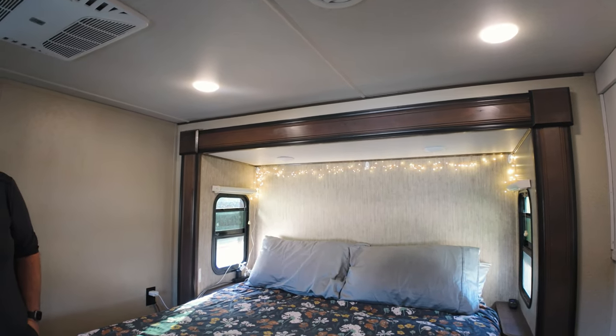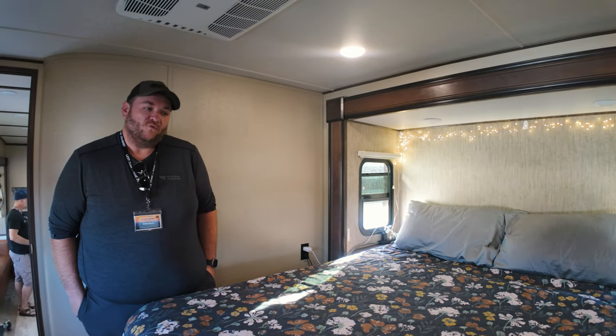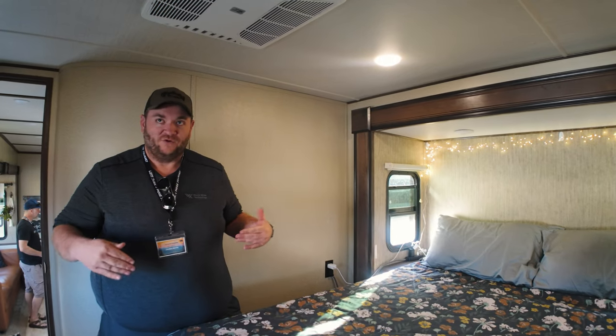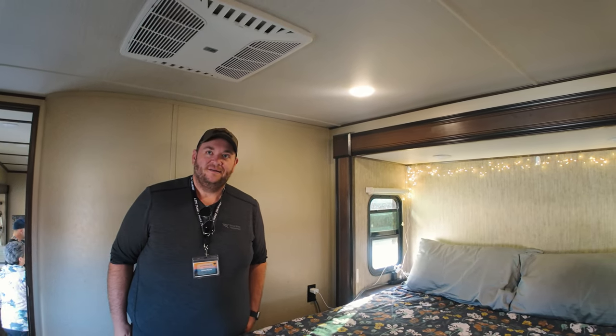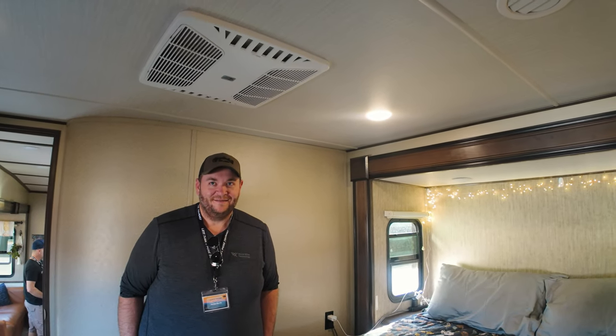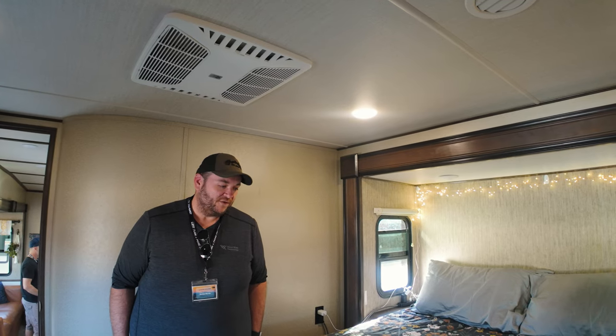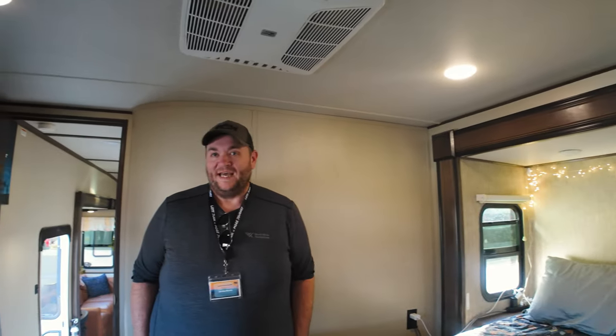Is this a queen? Yeah, it's a queen. It came with the king platform, but we had a queen at home to begin with and wanted the extra space, so we got the platform cut down and just put the queen in. I've got two feet on the side of our king-size bed that is just storage. I wish I just had a queen too. Our first rig also had a king bed — we cut that down as well.